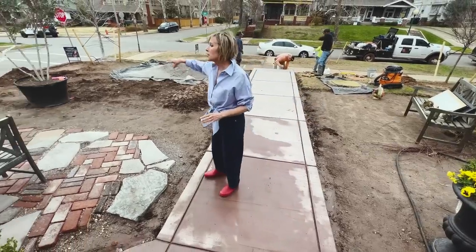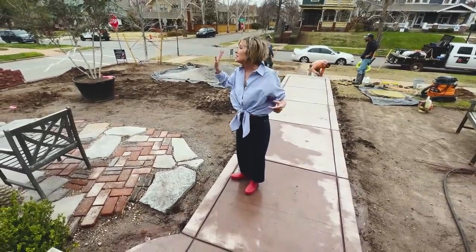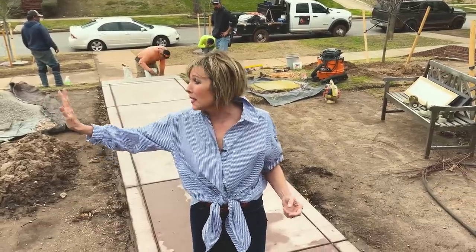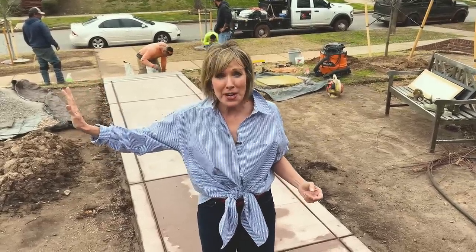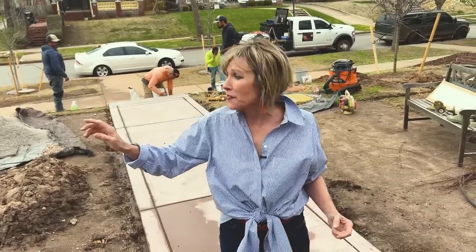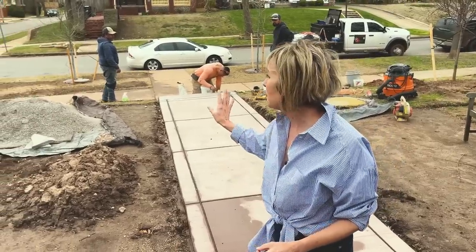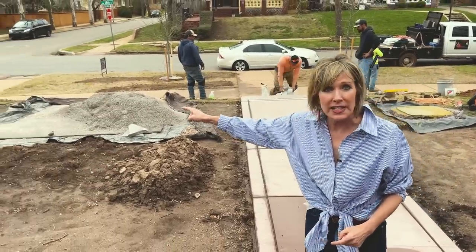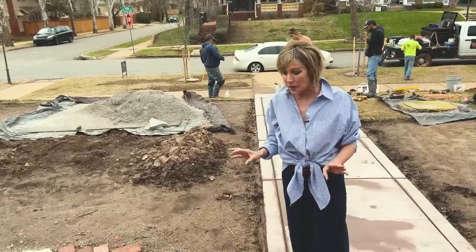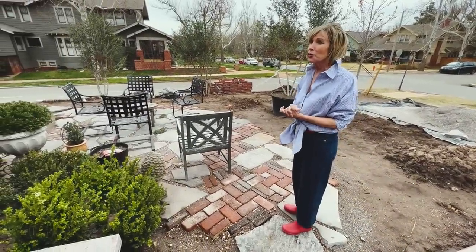This is the east side, because some of you were asking — someone had a bet with their husband as to which side faced the corner. The front of my house faces south, and this faces east. All of the guys, as they were working this morning and as I was out there looking things over, we were enjoying all of the kids walking to school.